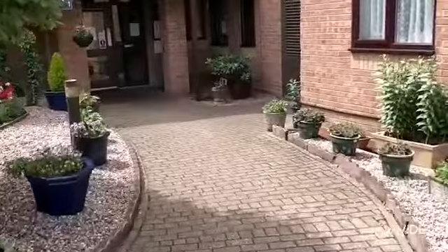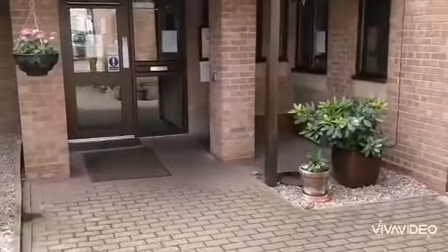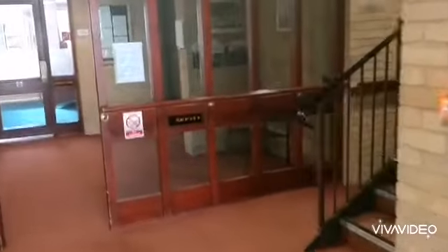Access is made through the main front door here. Inside Milton Court, the communal entrance.